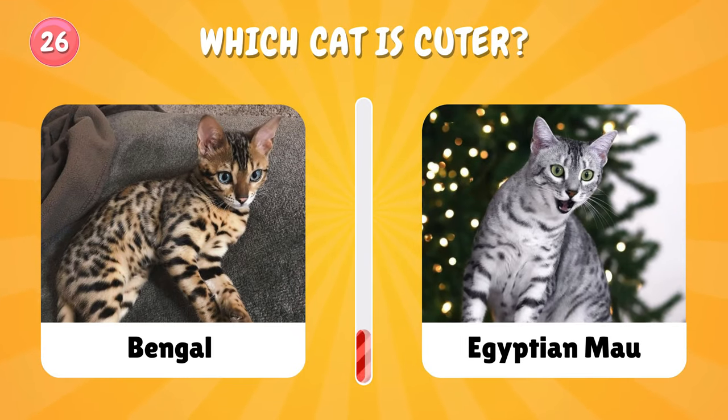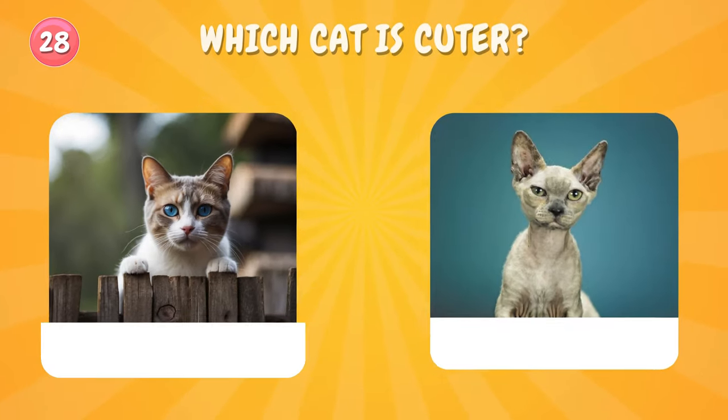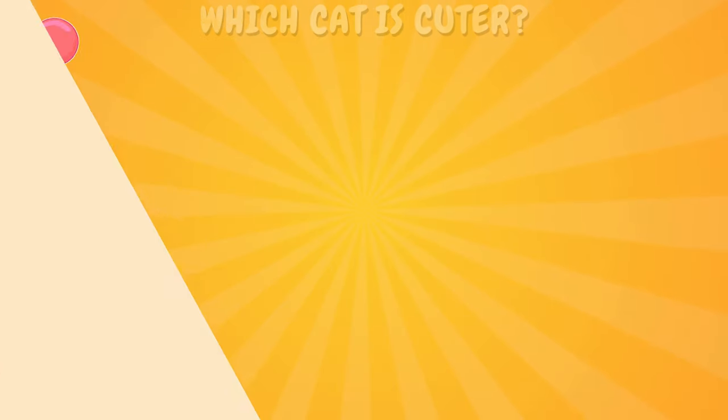Number twenty-six: choose one — only one. Number twenty-seven: which cat is cuter? Let's pick one. Let us know in the comments which one you chose.